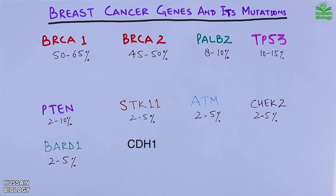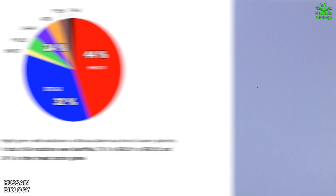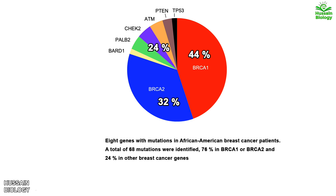There are two different research papers on breast cancer genes and their mutations. The first one covers breast cancer among African American women, showing percentage of mutations across major genes. BRCA1 and BRCA2 gene mutations account for 76 percent of breast cancers as shown in the pie chart, whereas all other genes account for 24 percent.